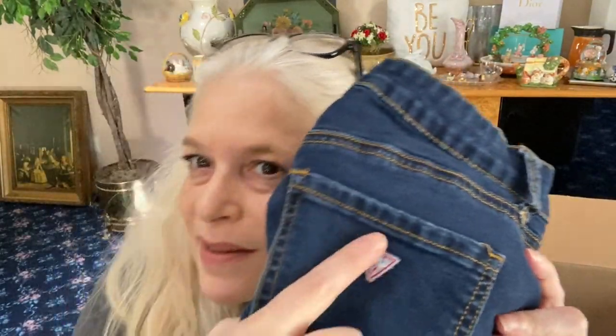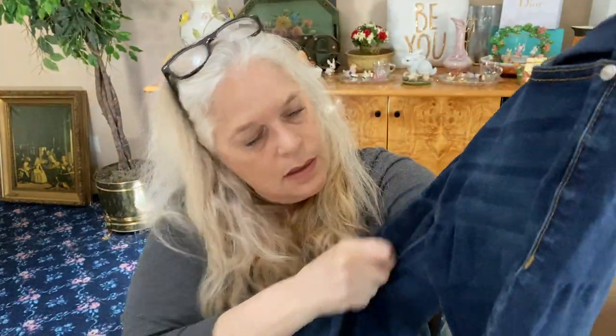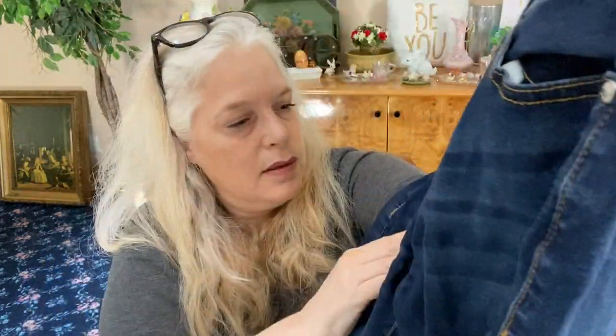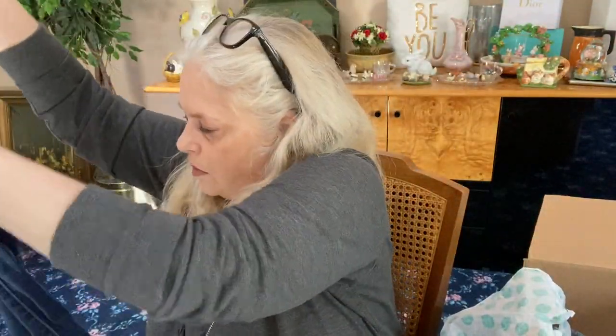I love when it has the Guess logo triangle on the back — these are mid-rise skinny, the Melanie fit. They are Guess jeans, US size 25, with lots of stretch. The distressing is manufactured skinny-skinny. These are nice — someone needs to get these together with the shorts.